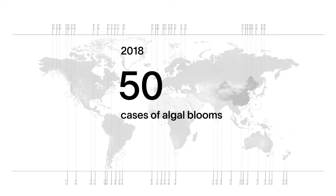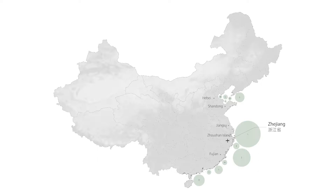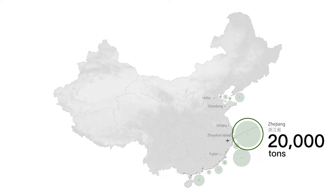In 2018 alone, there have been over 50 cases worldwide of saltwater algal blooms. In China, algal blooms happen frequently, with one of the worst in history taking place in Qingdao, with over 20,000 tons collected.